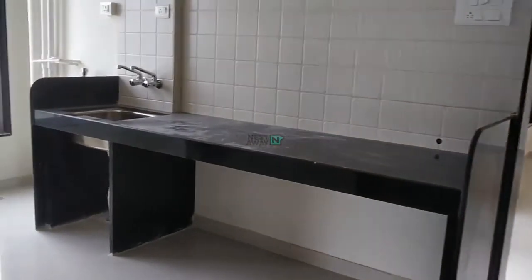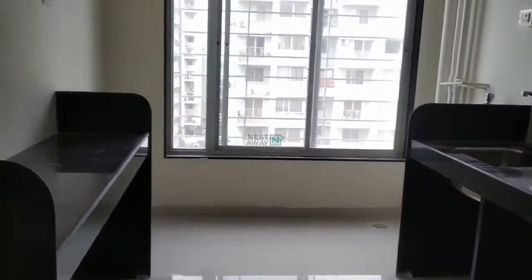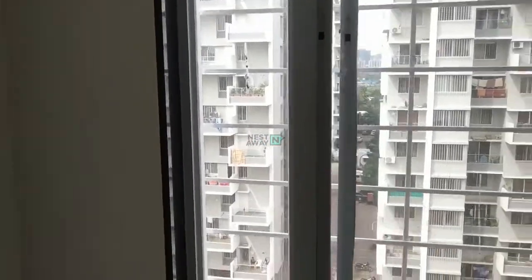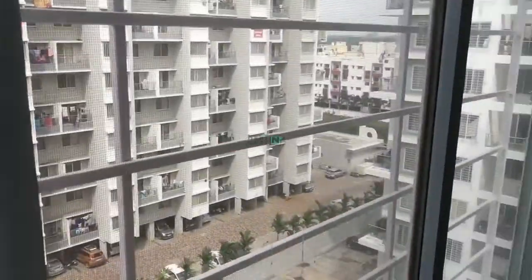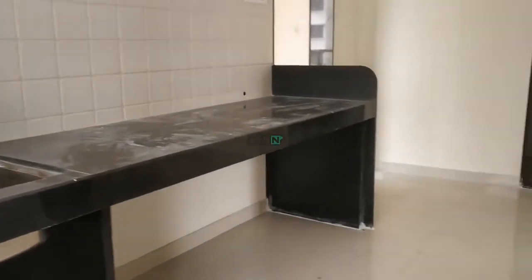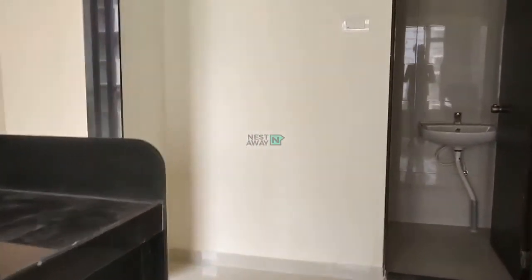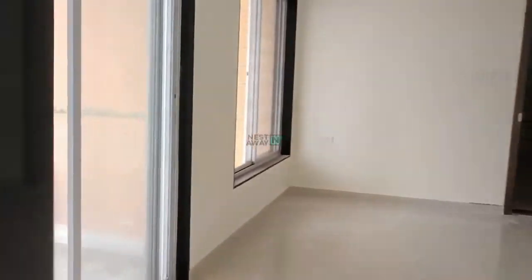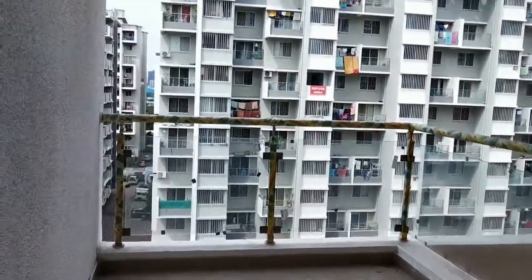This side is a kitchen. This side is a dry area. This side is a hall-attached balcony.